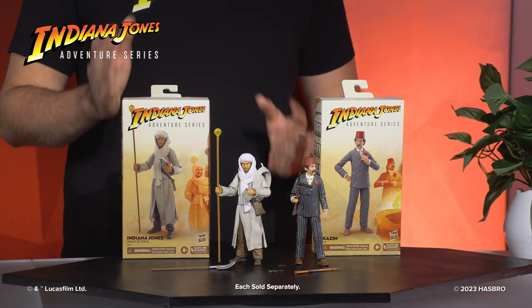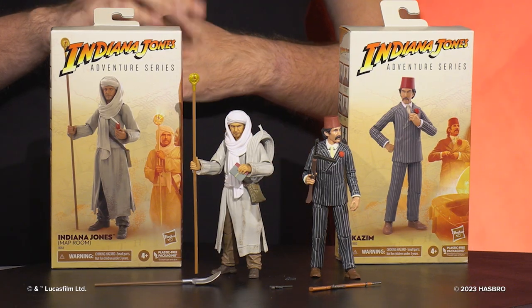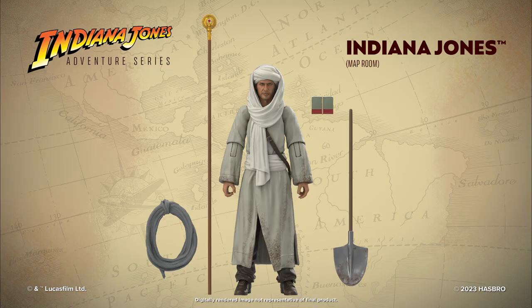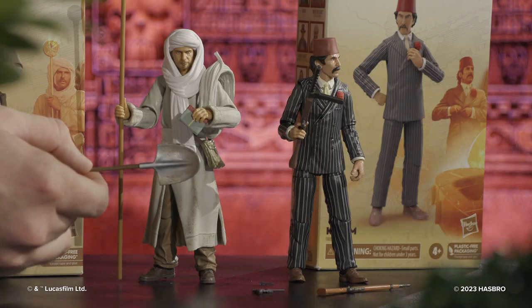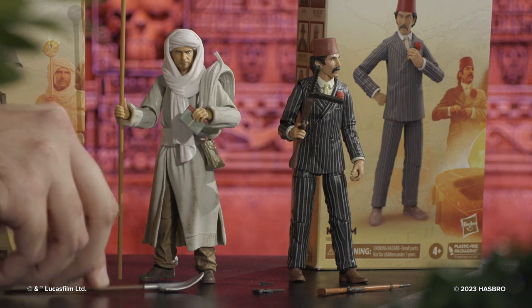We'll start here with the Indiana Jones from the map room from Raiders of the Lost Ark. This is a really exciting figure from a really iconic scene in the movie. He comes with four accessories: the Staff of Ra, the Coil of Rope, the Journal, and the Shovel. We're actually really happy with how the shovel turned out — really nice silver and some dirt and weathering on that.